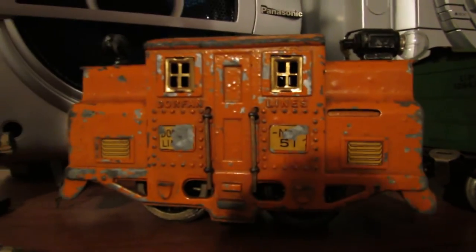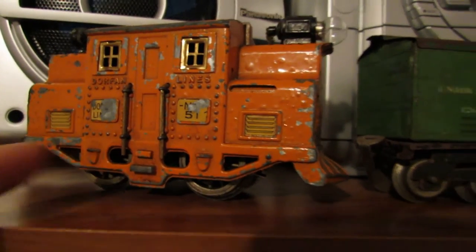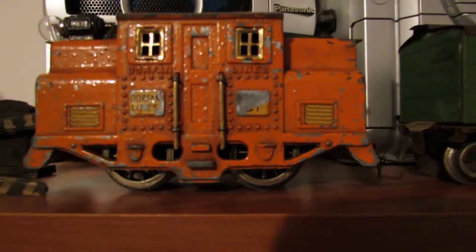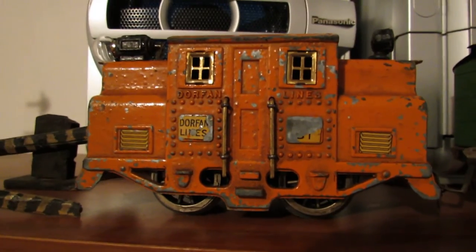It's got some condition issues, but a lot of times these things are cracked or vining or parts are missing because the material they made them with was really brittle at the beginning. They actually advertised that you could throw it on cement and it wouldn't break — and then a couple years later they realized the stuff was starting to crack. Dwarfen was only in business for nine years, so the product line wasn't too big.